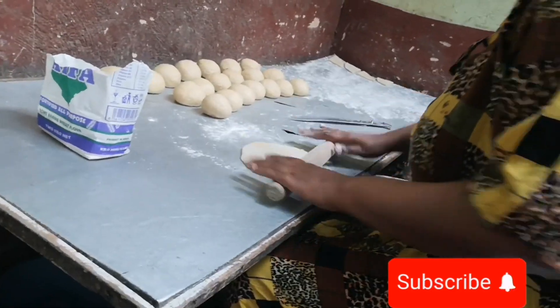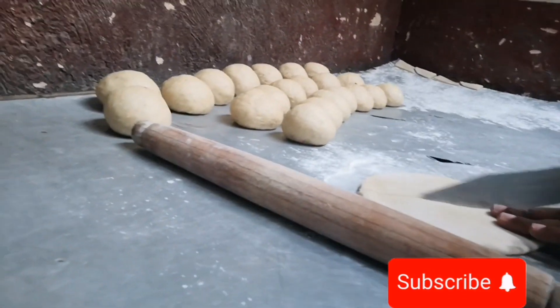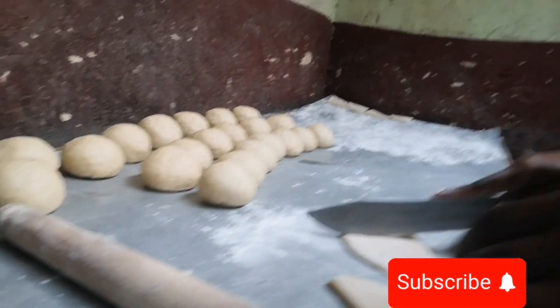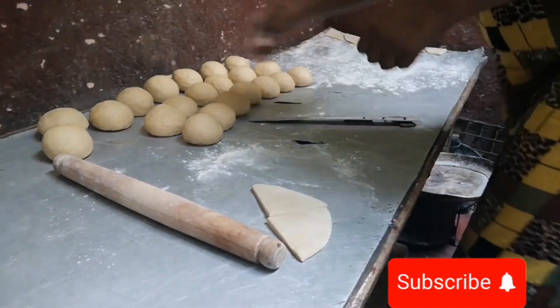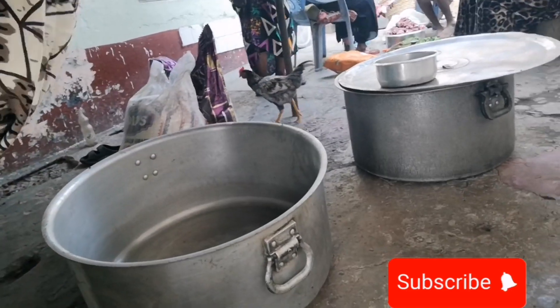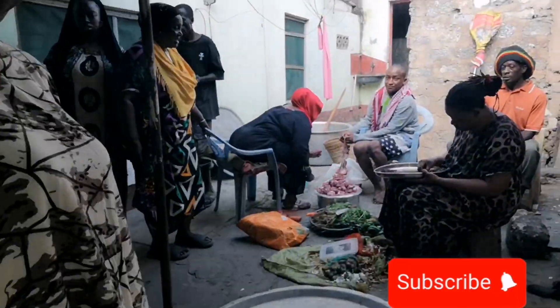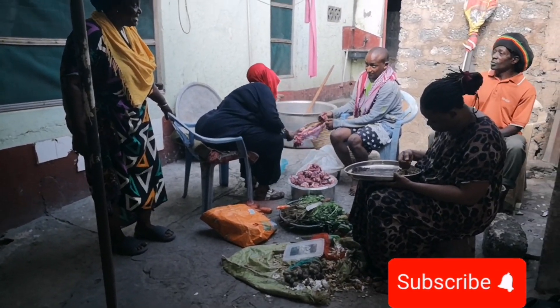Here we are making snacks for breakfast — these are mahambri, a very popular snack usually made out of wheat and raising flour. You shape them the way you're seeing in the video, then put them in a hot frying pan. This big pan you're seeing we also use to cook rice — that is pilau. Pilau is a very popular meal in the coastal region, in Mombasa, Kenya. Every time there's a family function, they usually have pilau.